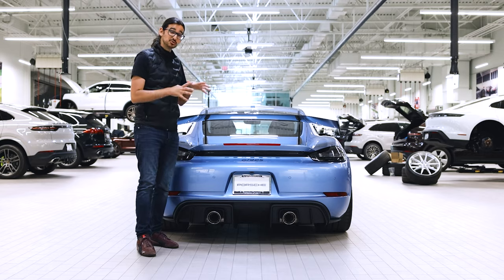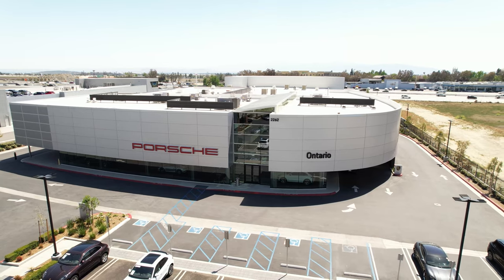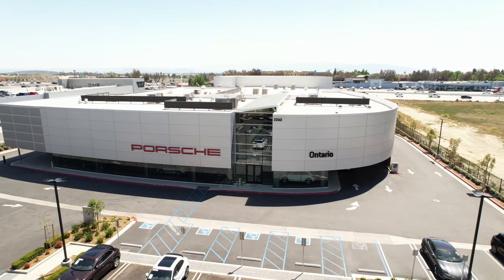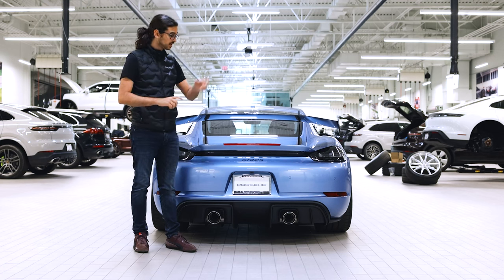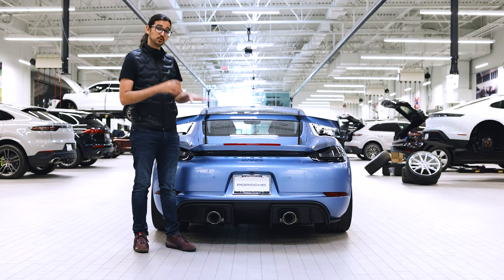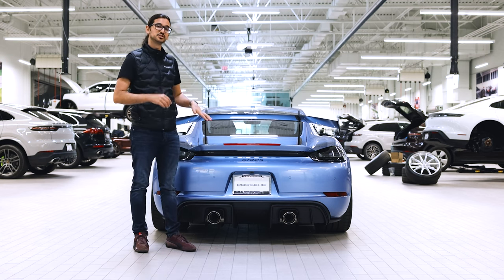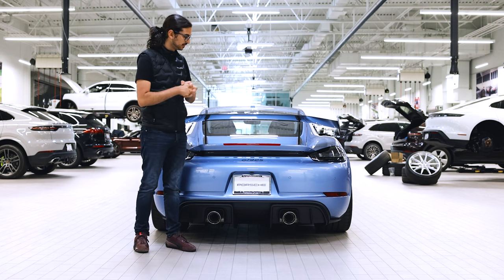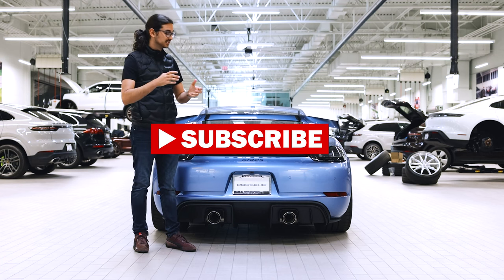A huge thank you to Porsche of Ontario for loaning me this car — it's actually for sale right now, so reach out to them if you're interested. I'll leave links in the description to their website and social media. Leave a comment below with your thoughts on the GT4 RS, let us know if you've ordered one, maybe share your spec. Leave a like and subscribe if you can, and I'll see you in the next one.